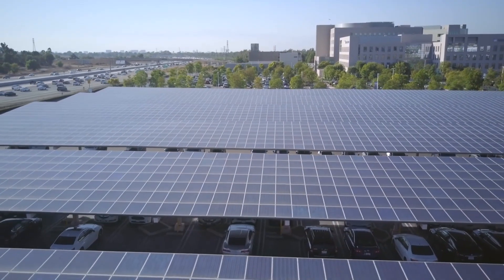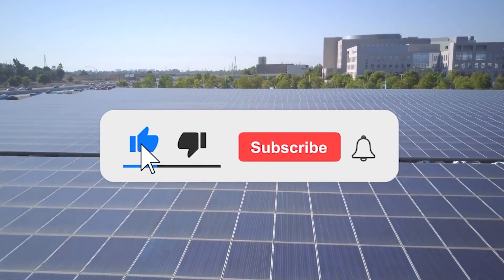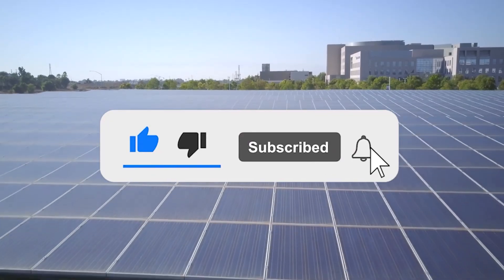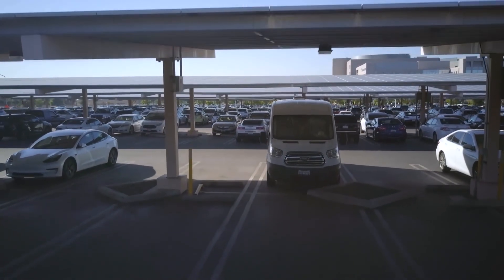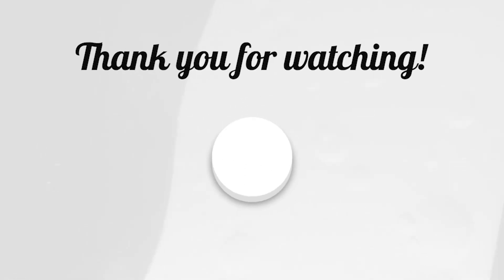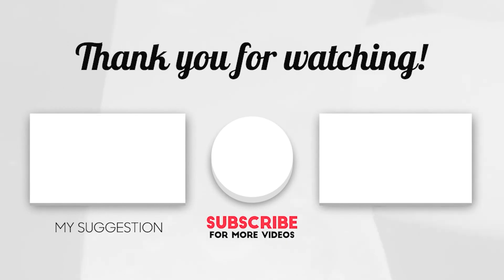And that's the end of this video. Thank you so much for watching. If you're new to this channel, make sure to subscribe and hit the notification bell button to get updated on our latest videos. Again, this is Fred — don't forget to like this video, and see you next time.